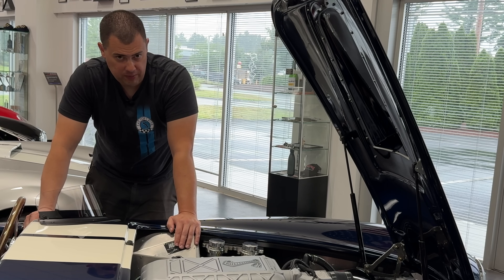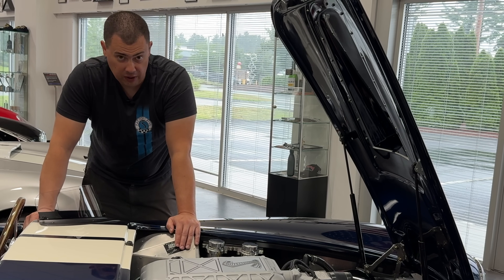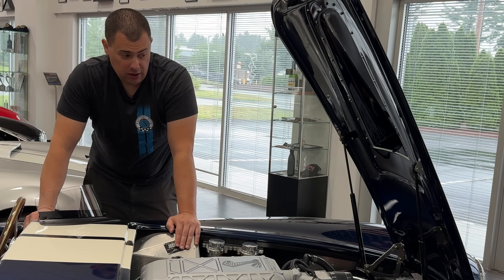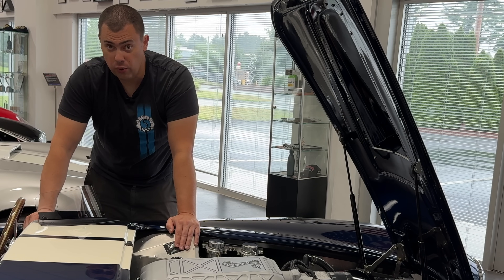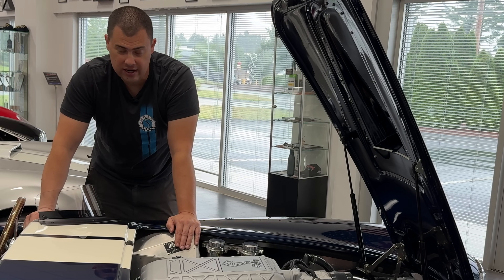To put that in perspective, if you had a GT500 with this very same motor and you wanted that same power to weight ratio, you would need somewhere around 1,300 or so horsepower in order to achieve it. So that's a little bit on the crazy side.